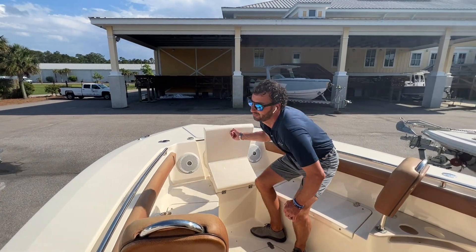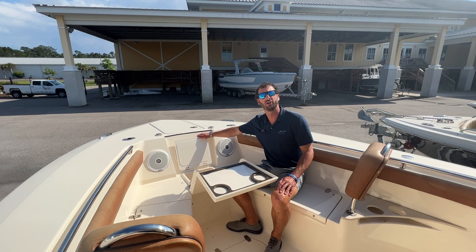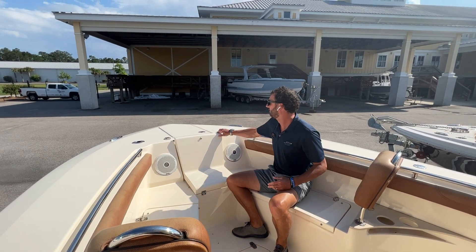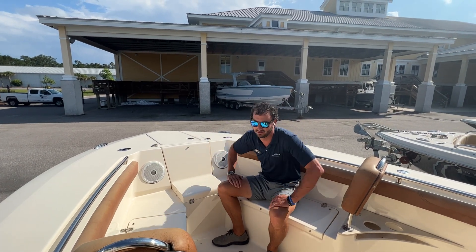Here in the front is my favorite part — my wife calls this the mimosa bar. It's got a little cooler down below as well as a table that flips out. We also have the windlass and push buttons there for the windlass system.